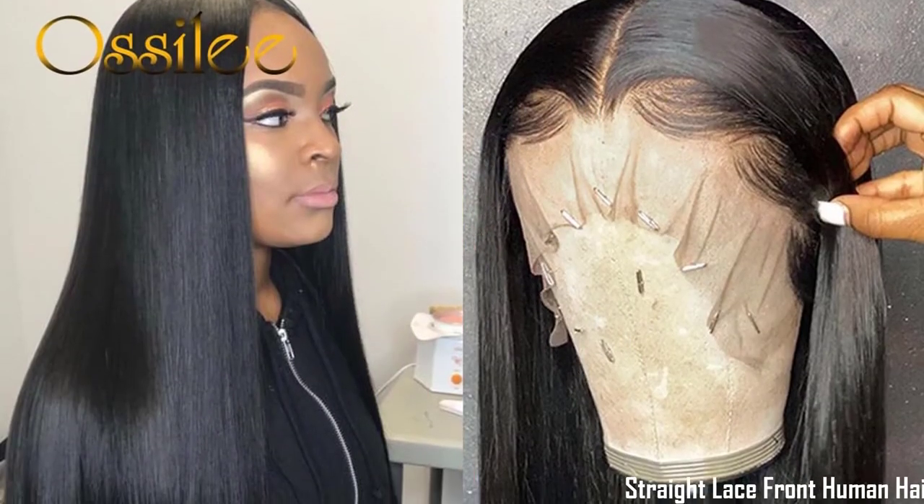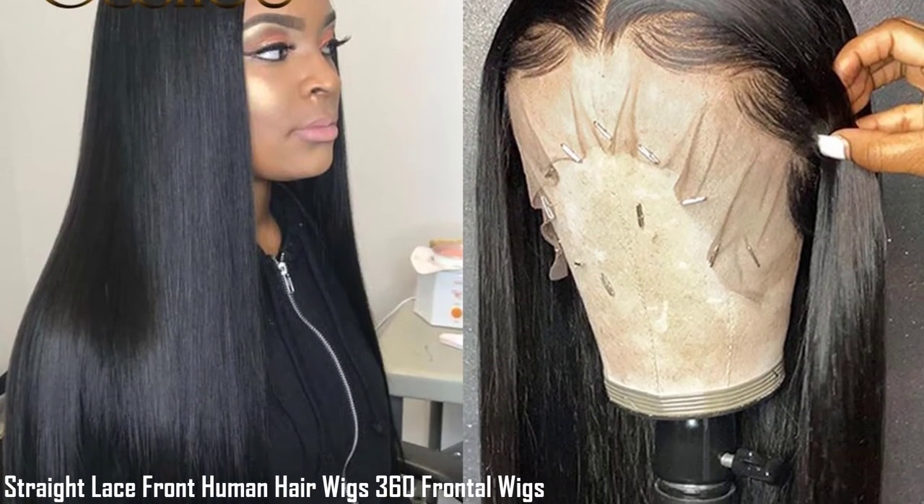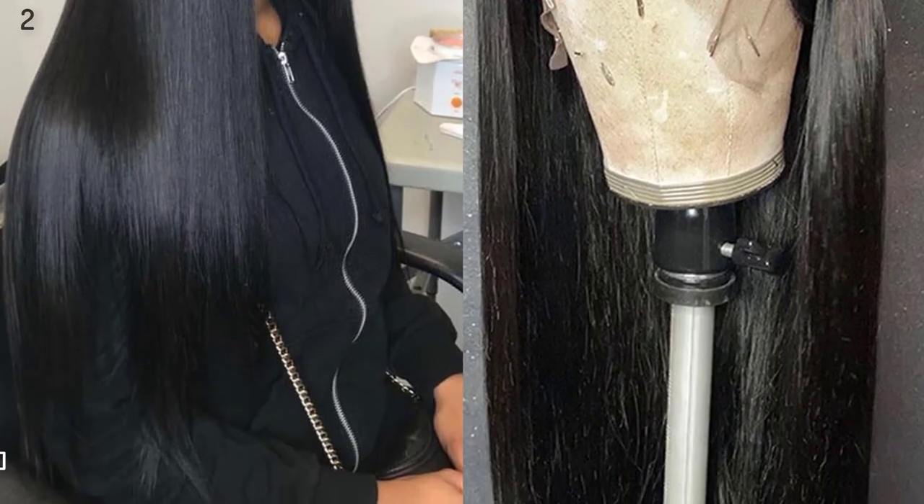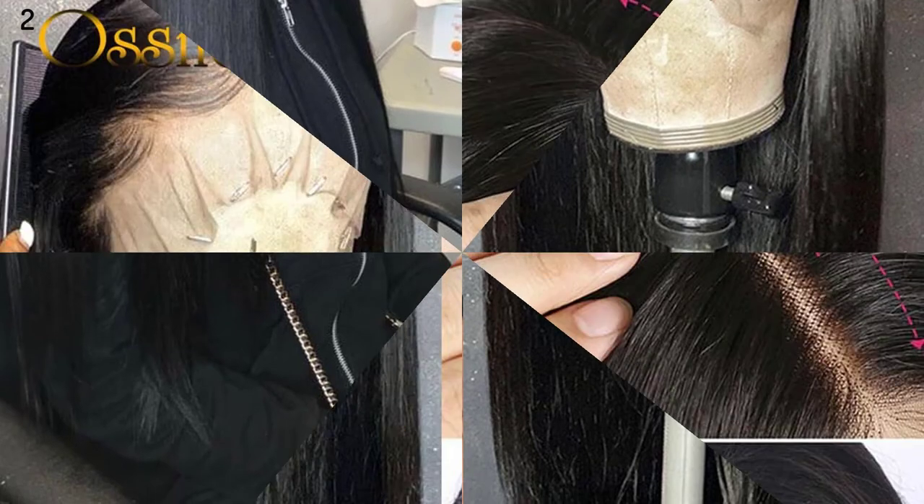Number 2: Trade Lace Front Human Hair Wigs, 360 Frontal Wigs, Remy Brazilian Human Hair Lace Wigs for Women, HD 5x5 Closure Wig.